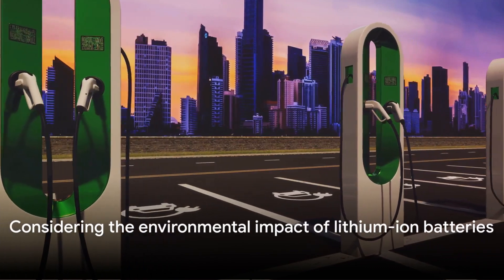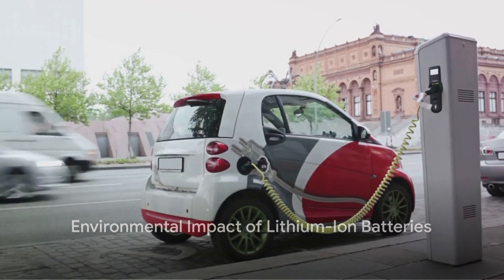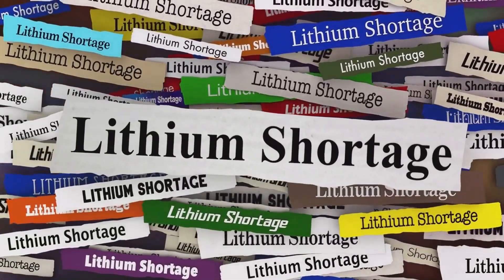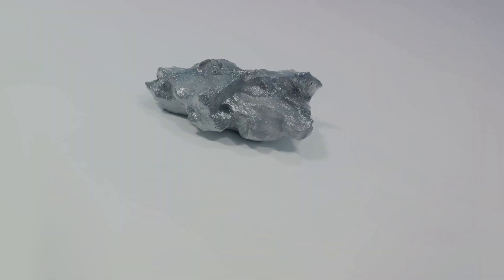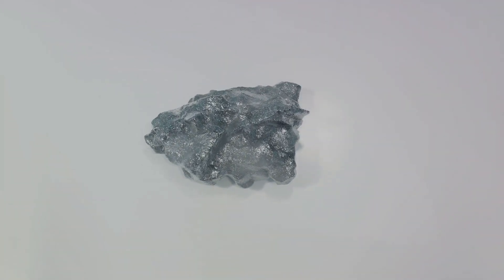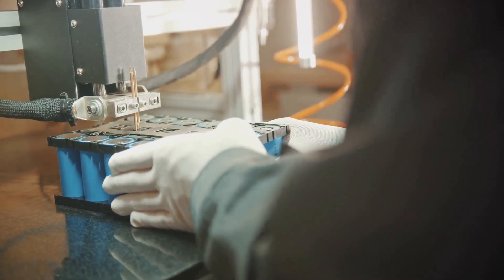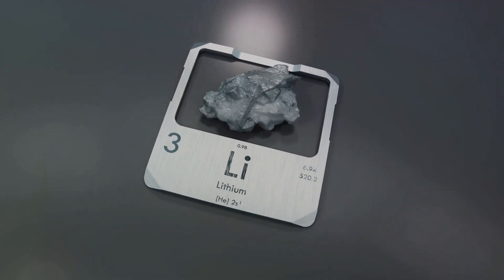As we transition towards sustainable transport, what's the environmental impact of lithium-ion batteries? It's a mixed bag. These batteries are made of materials like lithium, cobalt, and nickel, which are extracted from the earth, and that comes with its own set of environmental challenges. However, manufacturers are striving to source these materials responsibly and are investing in recycling programs to reclaim and reuse them.